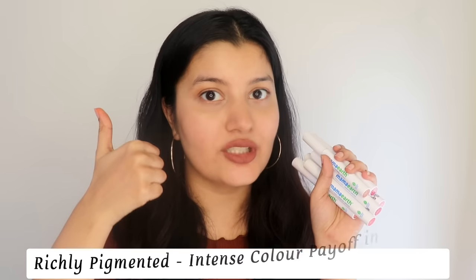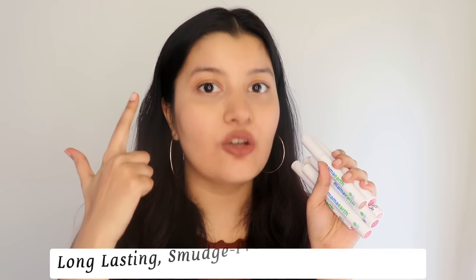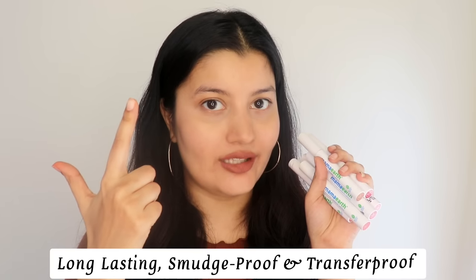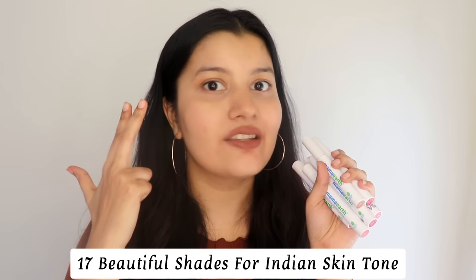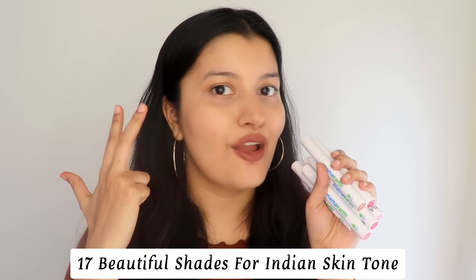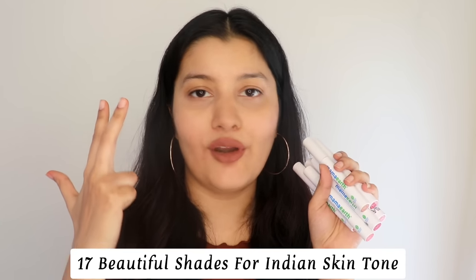Looking at the pros: these lipsticks are richly pigmented with an intense color payoff, they are long-lasting, smudge-proof and transfer-proof. They have such beautiful shades — 17 in total — so you will definitely find your perfect match and the shade you are looking for.